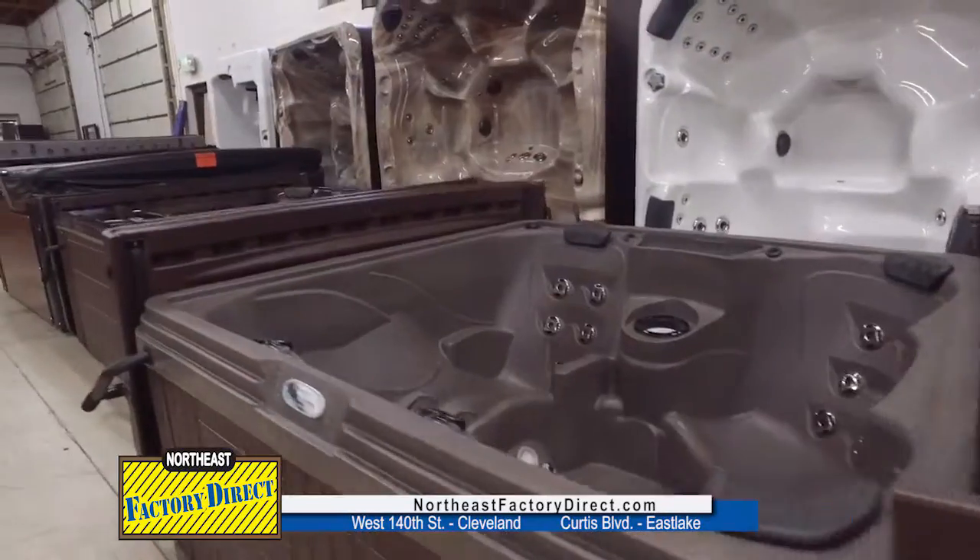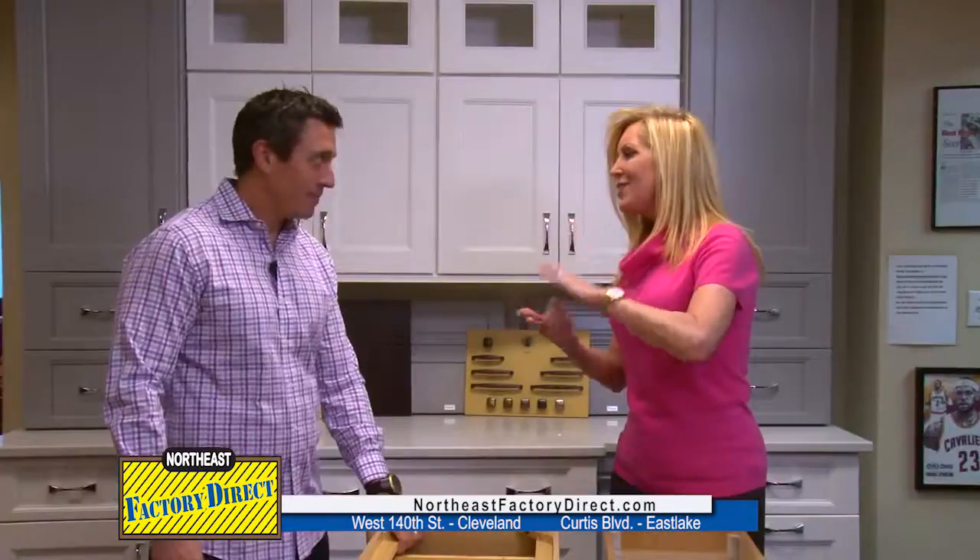I'm with Alex from Northeast Factory Direct. We all know that you do hot tubs, furniture, bedroom sets. You have a lot of furniture, but I didn't know you did kitchen cabinets. Tell me about this.